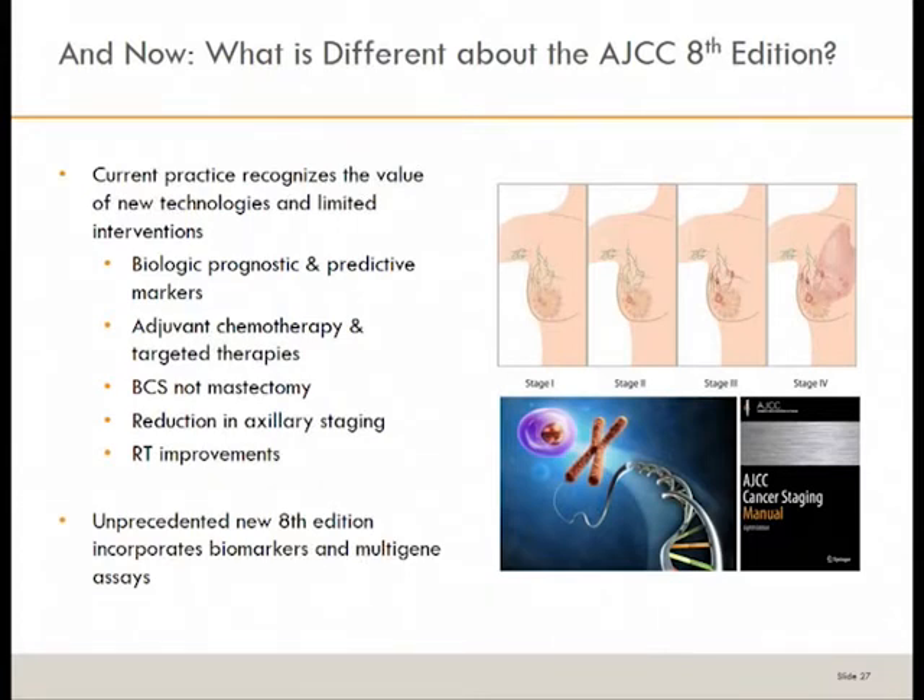The eighth edition is a big change because it incorporates biomarkers and multigene assays, and we'll see how it really better defines the patient's prognostic stage.